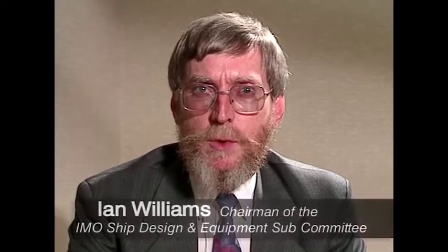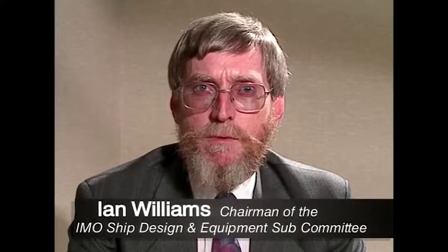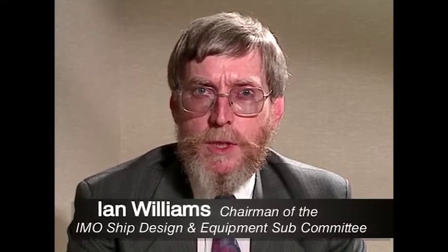Ian Williams is chairman of the IMO Ship Design and Equipment Subcommittee. The work was given impetus by the knowledge that between 1990 and 1994 about 100 bulk carriers were lost. More seriously, 500 of the crew of those ships were lost.